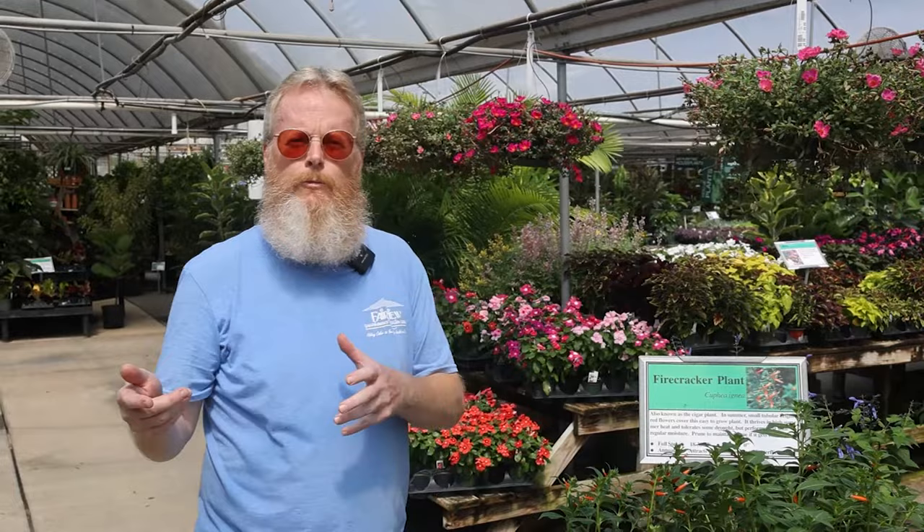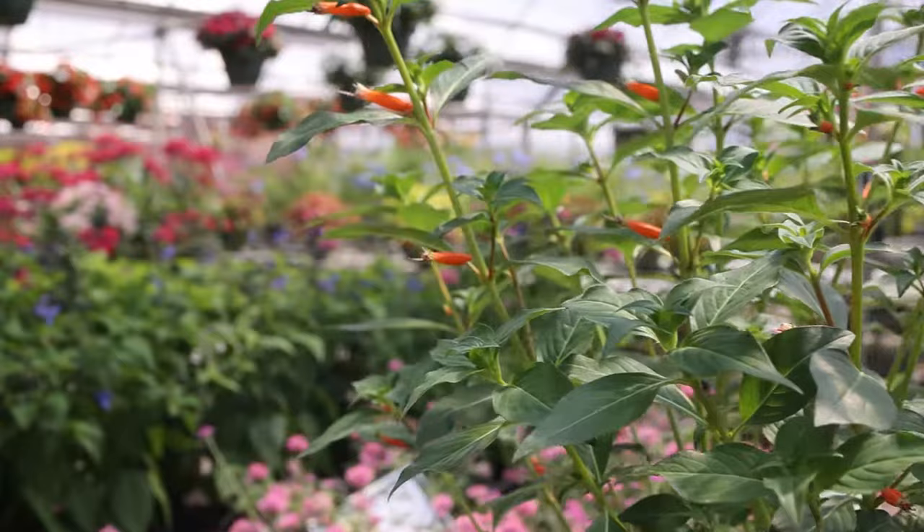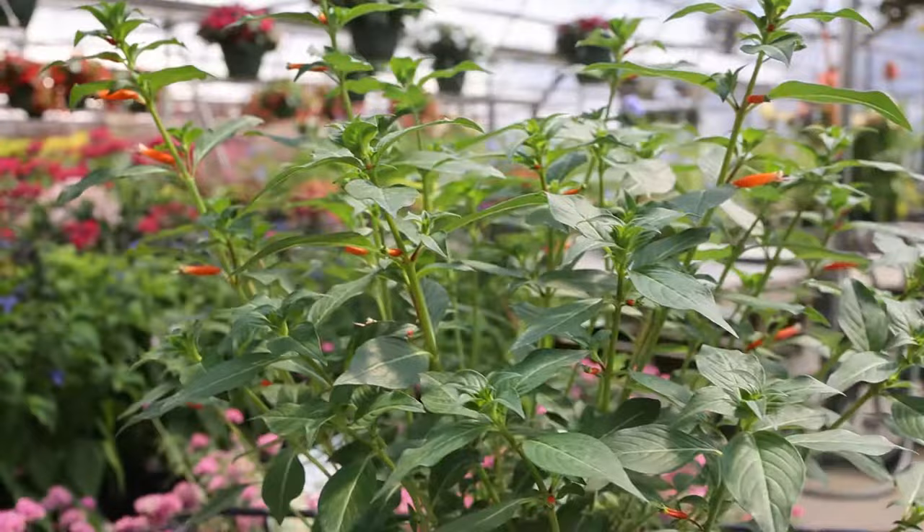We're up here in my greenhouse in the sun area where we have a lot of different summer sun annuals. I'd like to start with sharing a couple of my favorite sun-loving annuals that the pollinators like. The first one, especially for the hummingbirds, is the Cuphea cigar plant, also known as the firecracker plant. Beautiful green foliage with a kind of reddish-orange, very tubular shaped flower that the hummingbirds can get their beak into and use.